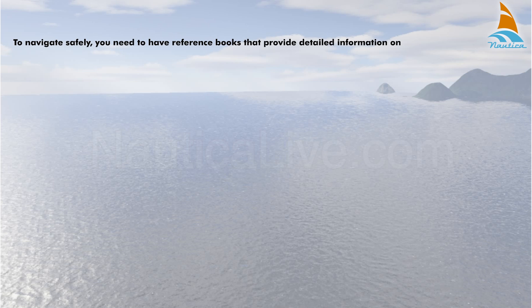To navigate safely, you need to have reference books that provide detailed information on tides, radio and light signals, symbols, etc.